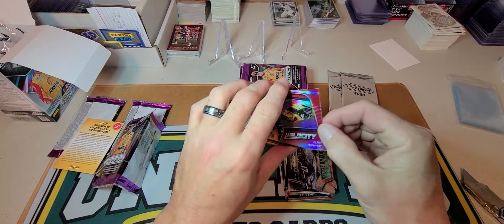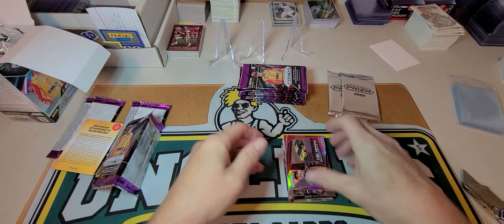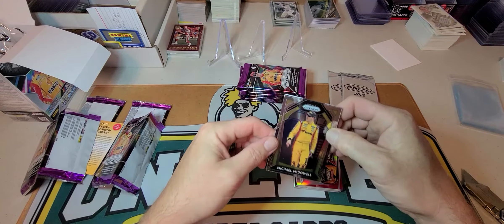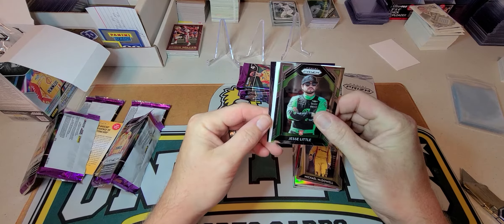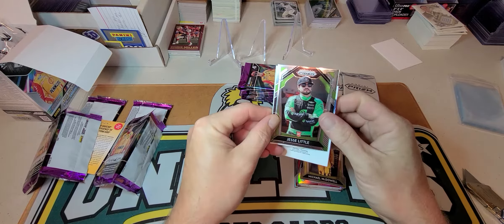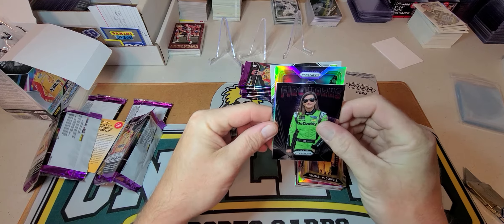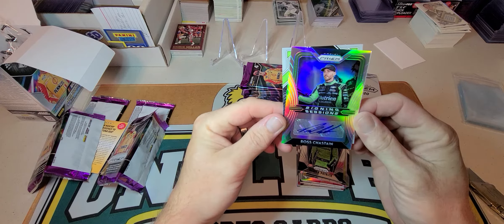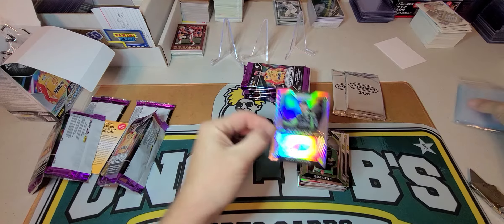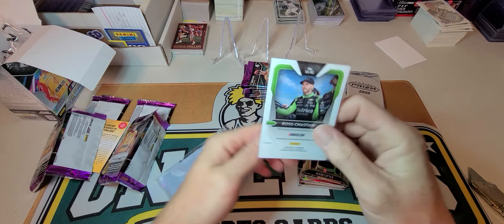We got a Ricky Stenhouse Jr. Velocity insert, Michael Self rookie, seven-time champ Jimmy Johnson, and a National Pride William Byron. That's pretty cool — stained glass Joey Logano. Looks like it's part of the base set though. Vinnie Miller rookie, Powertrain Chris Buescher, and we got a red Clint Boyer — not numbered.